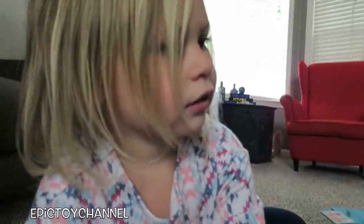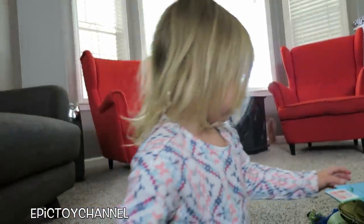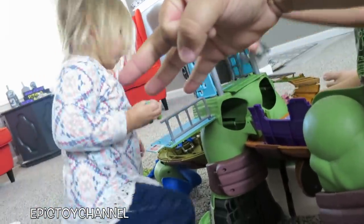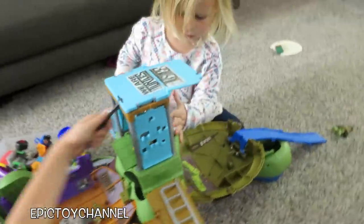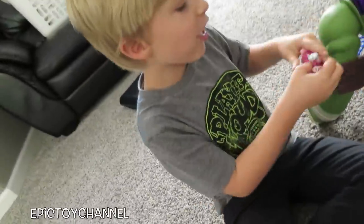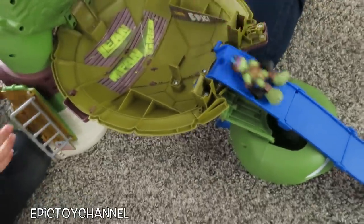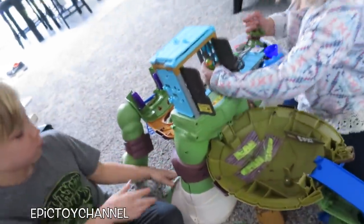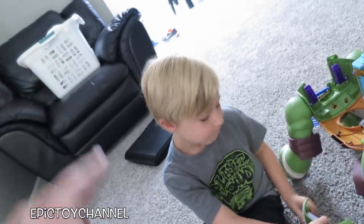Alright guys, we're going to keep playing. Thanks for watching the Toy Channel! You're talking with your mouth full — that is so disgusting. Sorry Zoe, I tried to train him better than that. Thanks for watching the Toy Channel. Give this video a big thumbs up. We make two or three toy videos every single day, so if you like toys and toy videos, be sure to click subscribe and we'll see you next time. And if you like this playset, type 'Ninja Turtles' in the comments below and we'll make more videos with Teenage Mutant Ninja Turtle toys.